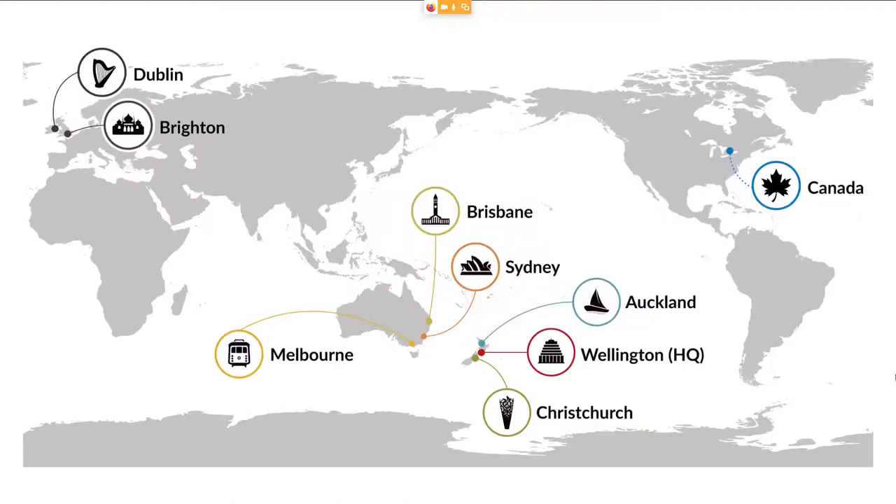Catalyst can be found in a number of places. We started in Wellington in 1997 — that is the headquarters — and expanded to Auckland and Christchurch, so we have those other two offices in New Zealand, and also have three offices in Australia.